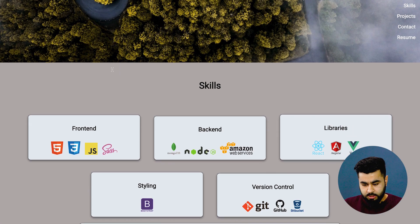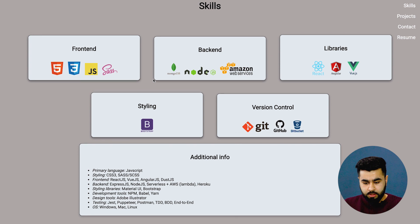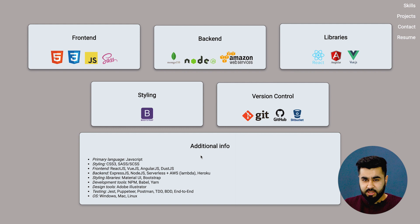Scrolling down, there's a section dedicated to skills — front-end, back-end, libraries, styling, and version control. It's nice to know what Tony's good at and the skills he's picked up during the course. What I would say is it seems like he's repeating a lot of the information from the back-end and front-end sections in this additional info section. You need to really utilize your space wisely and try to express as much as you can about what you've done with these tools, rather than just listing them.